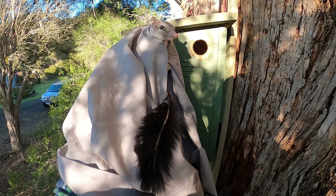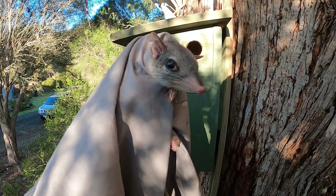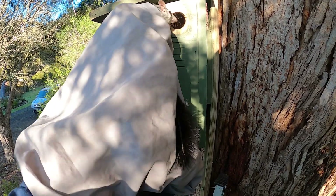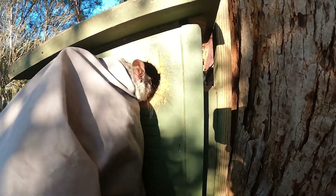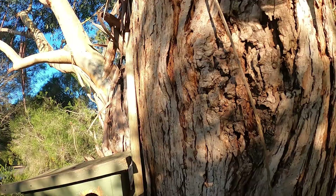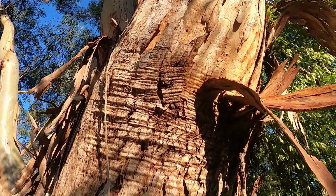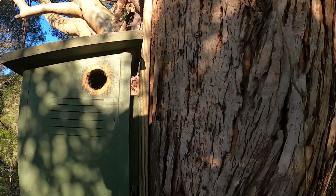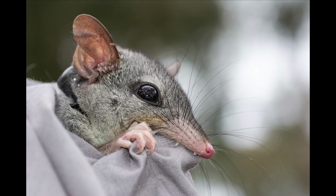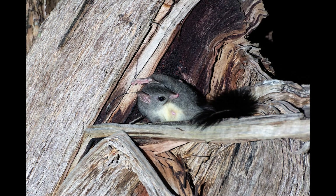I radio tracked this female for five months. Not all releases went to plan — she jumped out of the box, but she's up the tree. Here's just a couple of photos that I took of Fascagales while I was radio tracking them at night. You can see the whip antenna hanging out the back.